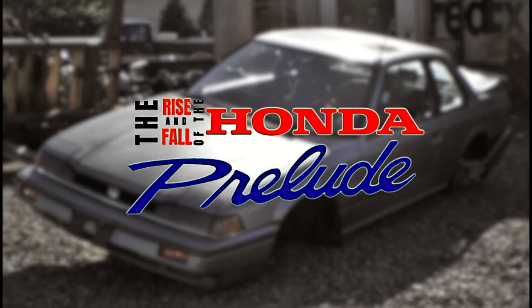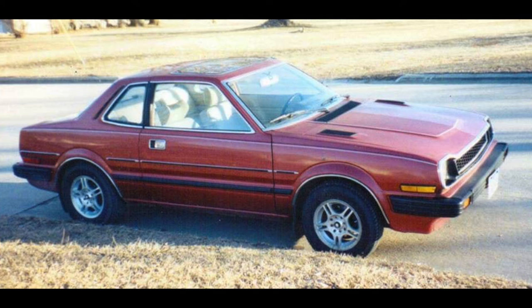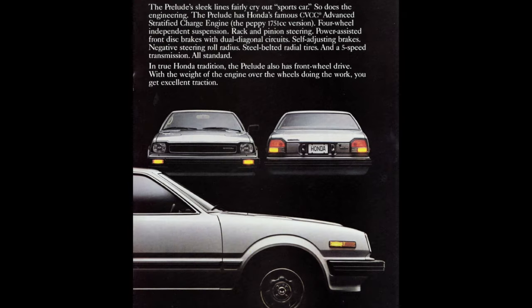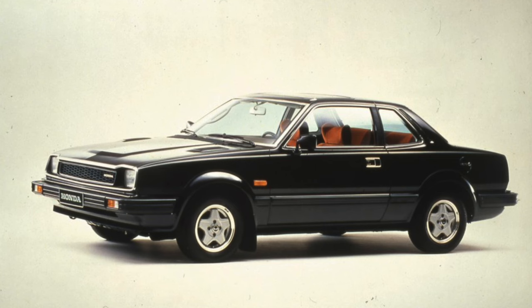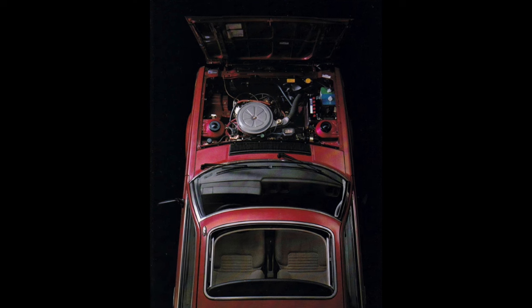Let's start off by jumping all the way back to 1979 and looking at the Prelude's humble beginnings. In contrast to the flashier Preludes that would come later, the original Prelude was really quite understated. The Prelude was heavily based on the first generation Accord but was on an all-new smaller chassis with independent suspension on all four corners.